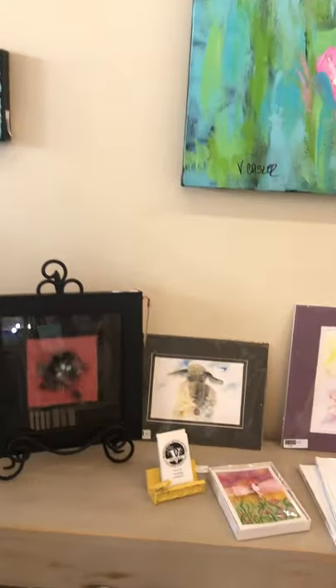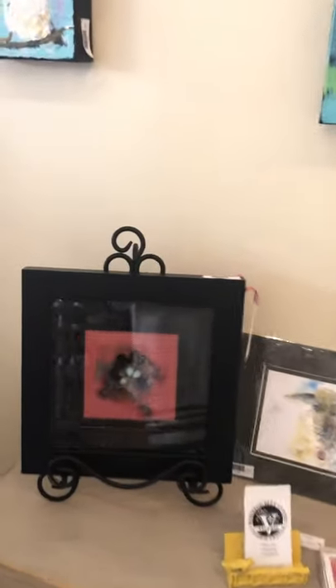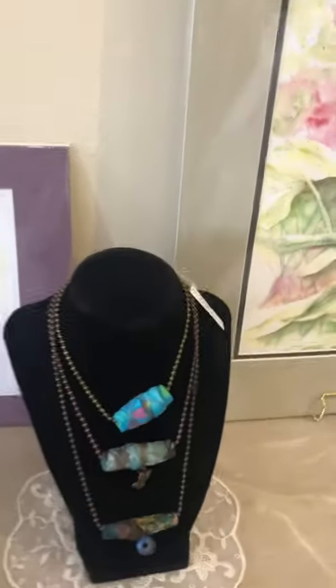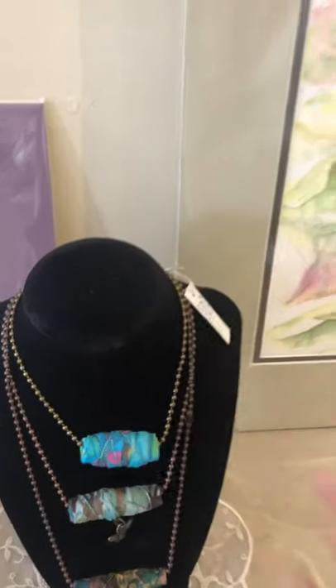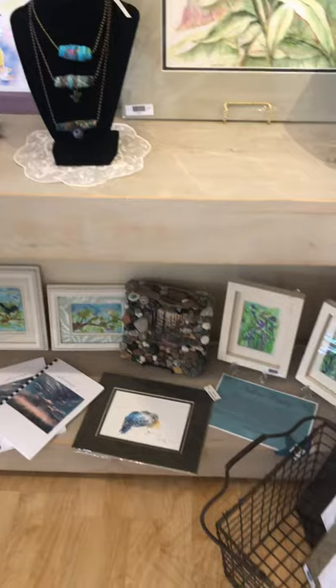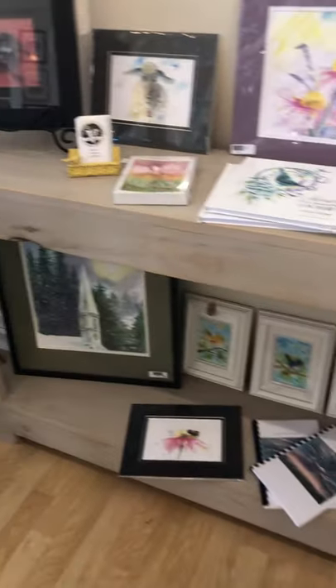She has prints. She does wool art — look at that, done with wool. She does boho necklaces, they're just really cute. Just a number of things. Books she's written. This woman is very talented. This is Val Crisler.